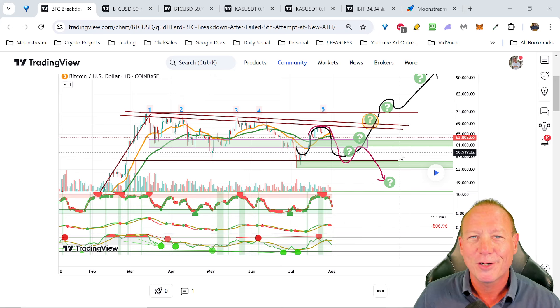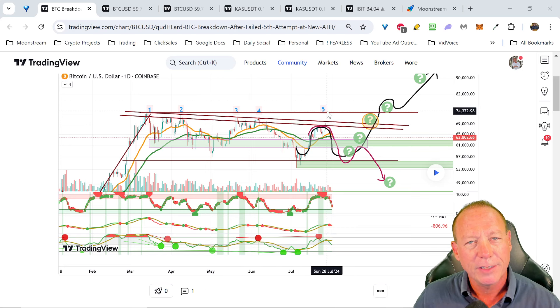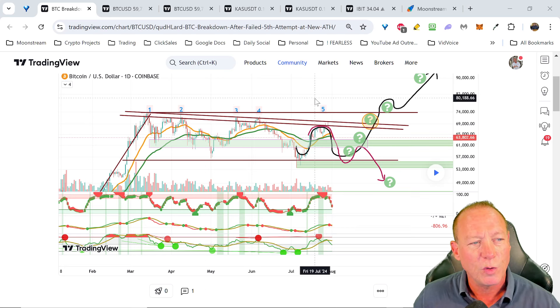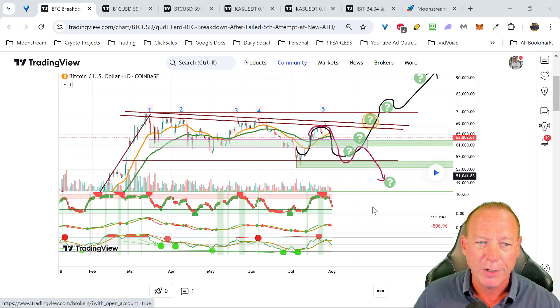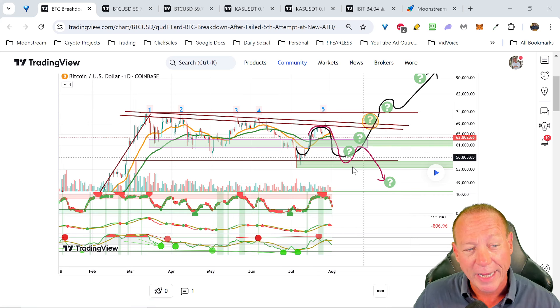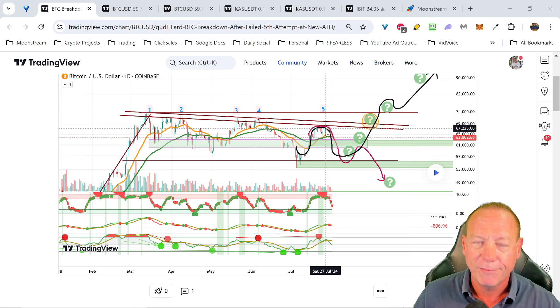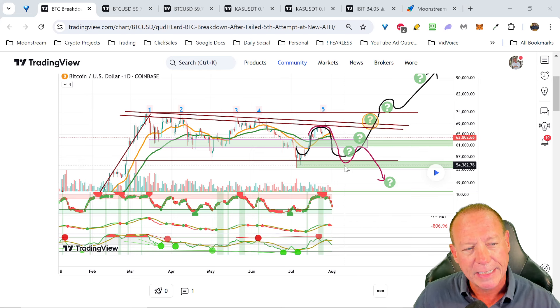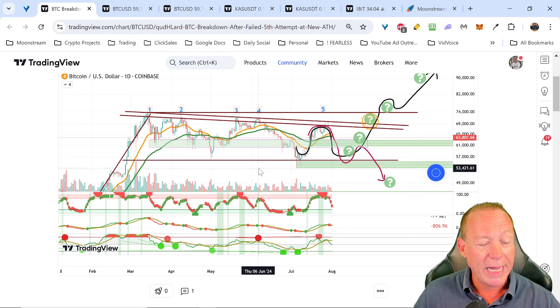This is a post that I posted on TradingView about a week ago, and we've been watching these five peaks. Typically, breakouts happen on the third or fifth attempt. So when we saw this starting to reject, I drew these lines as two possible scenarios - the black line was the bullish, the red is the bearish. And it looks like we nailed it because price was back here about $64K after we rejected at that fifth attempt.